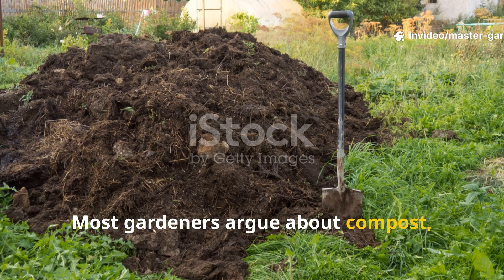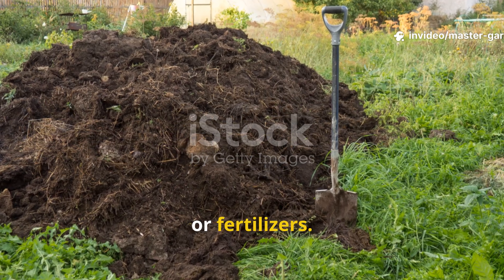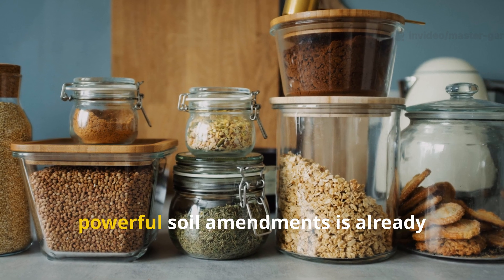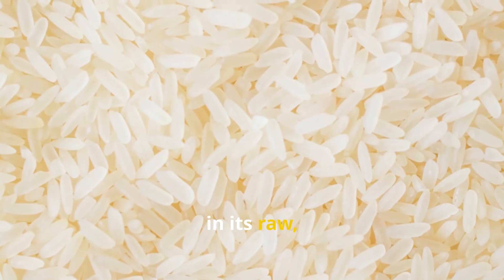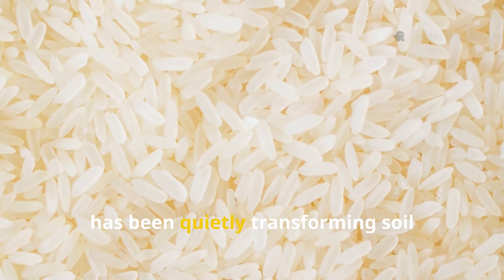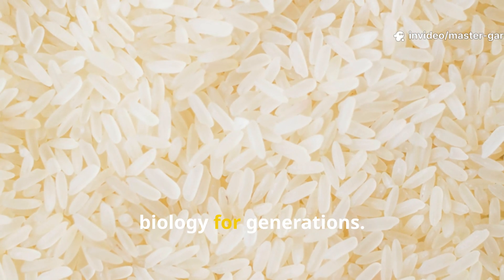Most gardeners argue about compost, manure, or fertilizers. Very few realize that one of the most powerful soil amendments is already sitting in their kitchen. Rice, in its raw, cooked, or watered form, has been quietly transforming soil biology for generations.